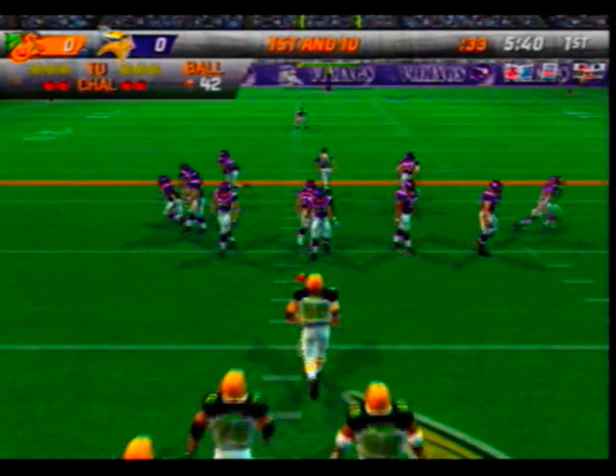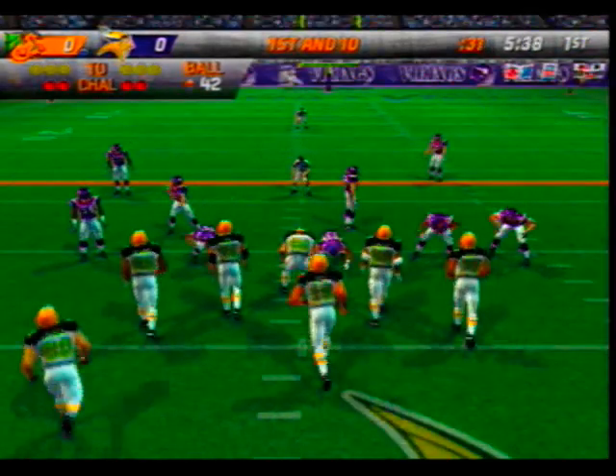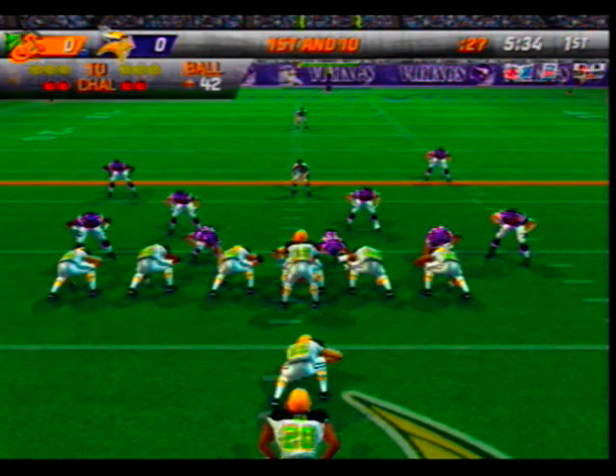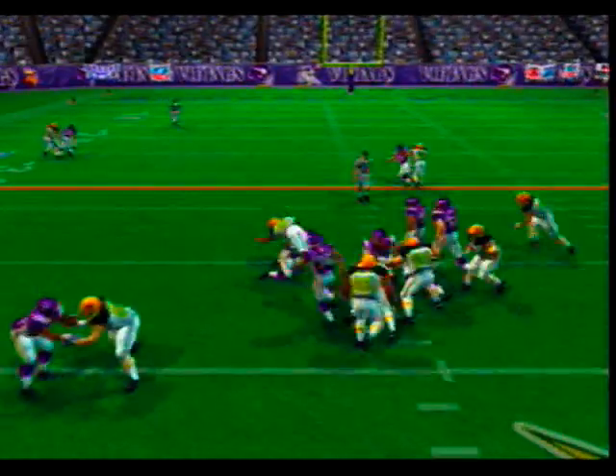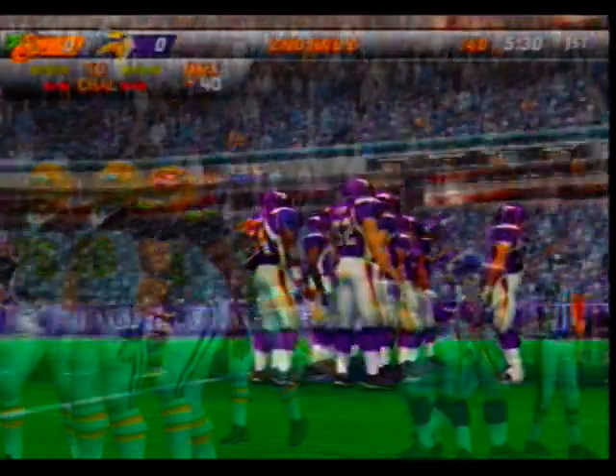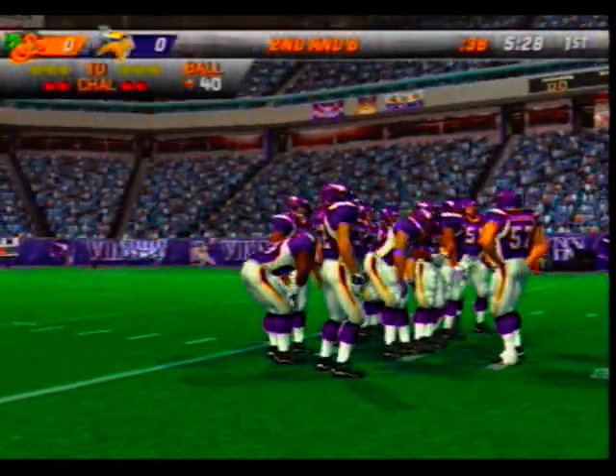Ball on the 42-yard line. Number 20 the deep back came up on the draw. Pump is there for the tackle at the 40. Right now they need to keep going at the defense with a run — sooner or later they'll be able to break one for a big game.